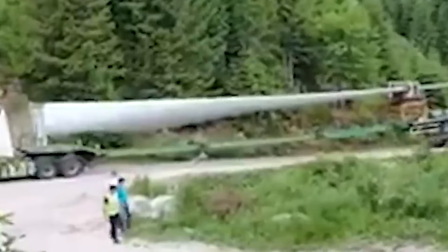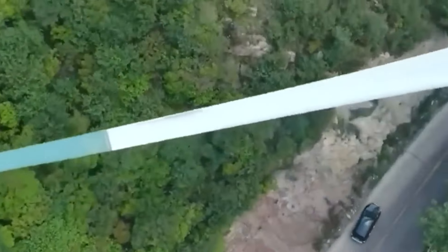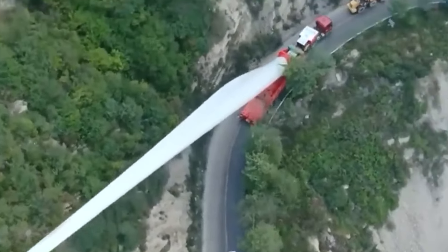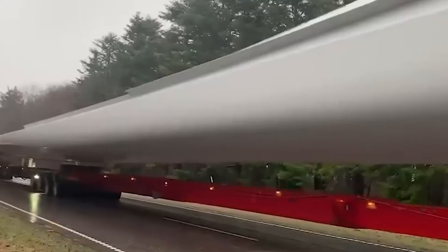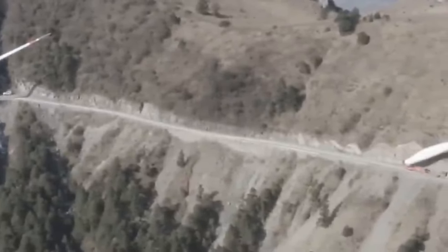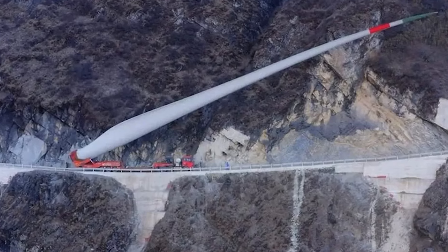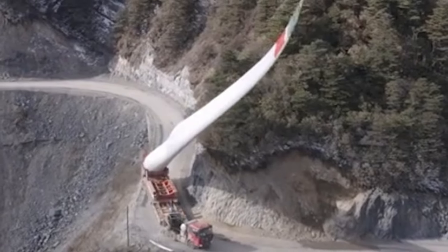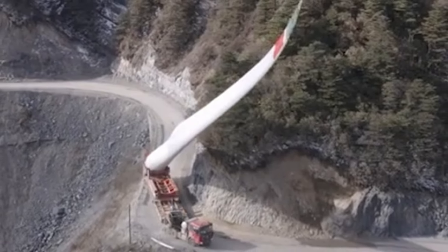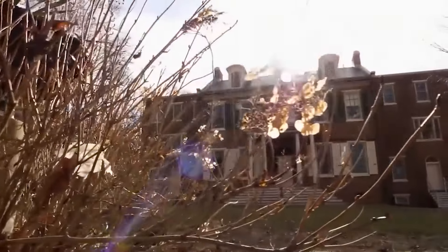Despite the challenges, the team persevered, inching the blade closer and closer to its final destination at the top of the mountain. The journey took over two weeks to complete, with workers battling the elements and the terrain every step of the way. Finally, after a grueling and exhausting climb, the blade reached the summit, where it was carefully unloaded and installed onto the waiting wind turbine tower.